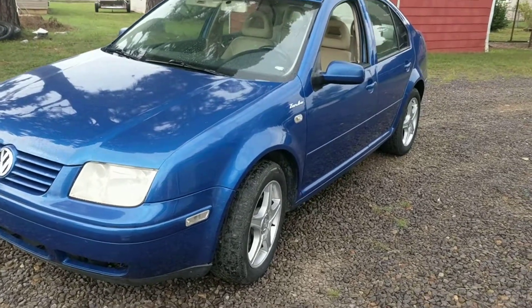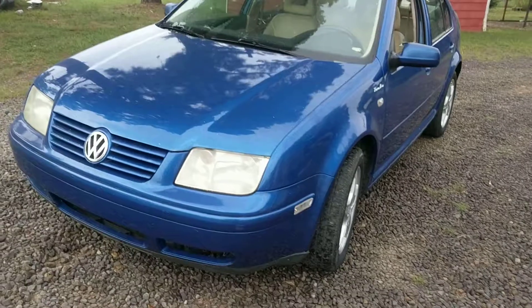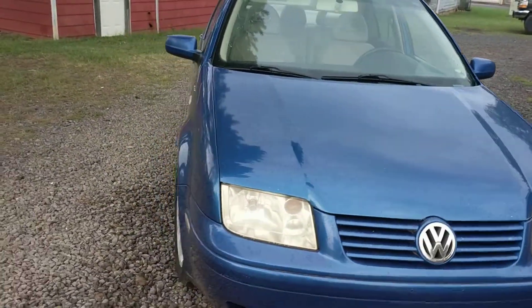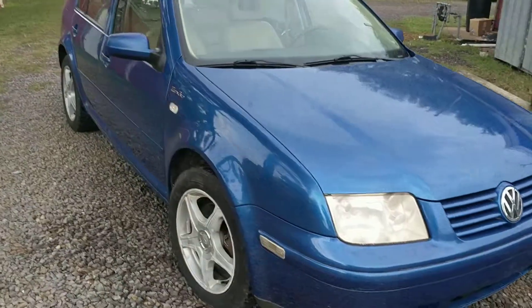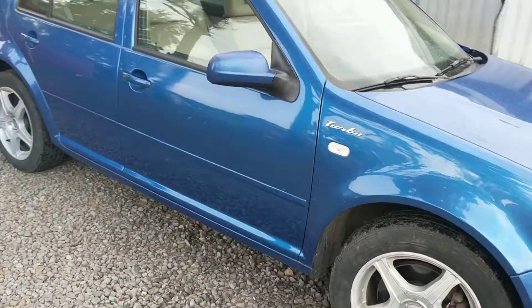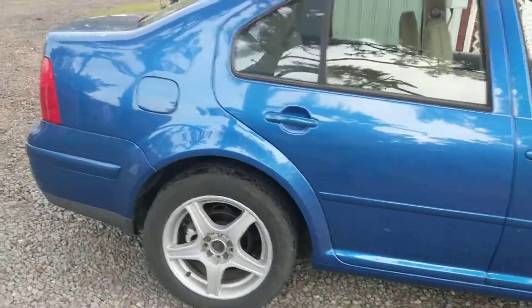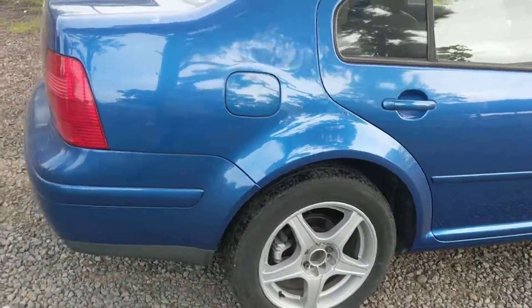Hello, my name is Randy and I have a 2001 Volkswagen Jetta with a 1.8 turbo motor in it. I thought I'd make a quick little video to tell a bit about it so you can see it, watch me drive it, and hear the motor run before you come down here.